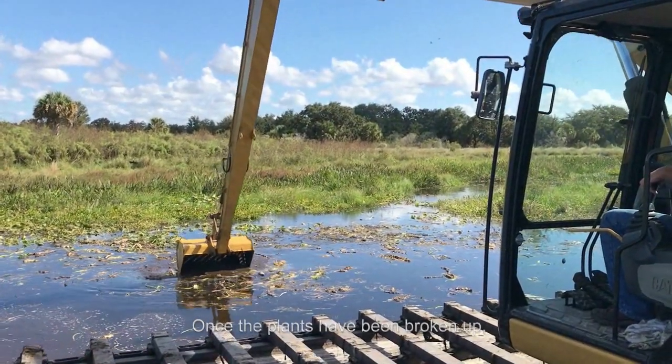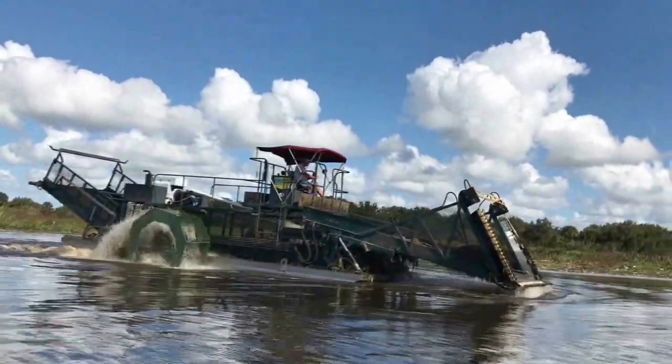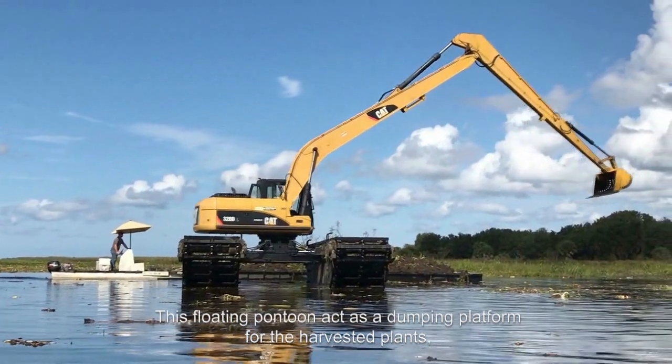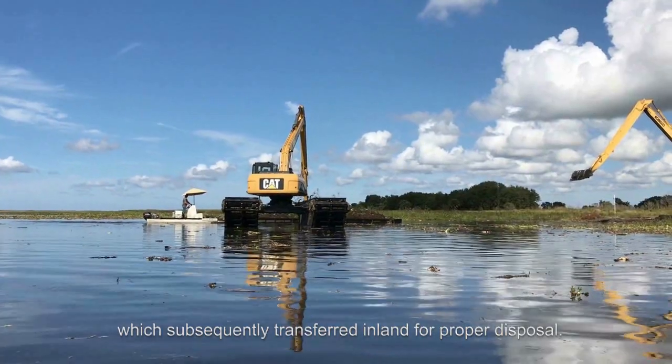Once the plants have been broken up, the harvester will go around to remove them from the water. This floating pontoon acts as a dumping platform for the harvested plants, which will subsequently be transferred inland for proper disposal.